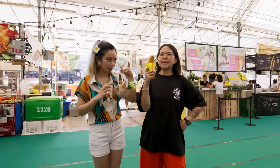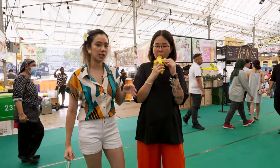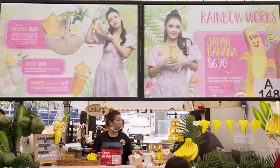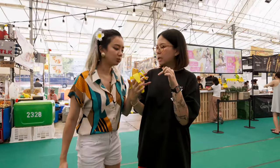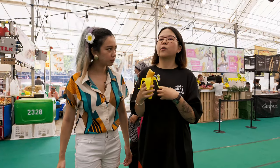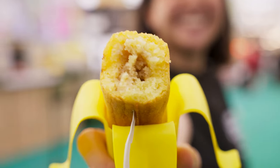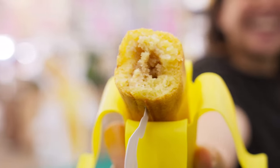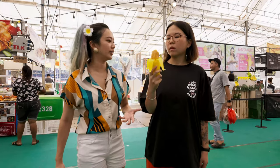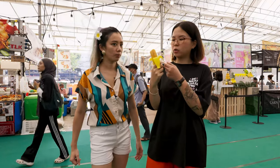Next we're going to try the banana pancake. There are three different flavours — this is the original banana flavour, and there's also Nutella and cheese. It's crispy on the outside and soft on the inside, but it's a bit dense and dry inside. It's nice if you think of it as banana cake or crunchy banana bread. It's something different — you guys can try. And the shape is super cute!